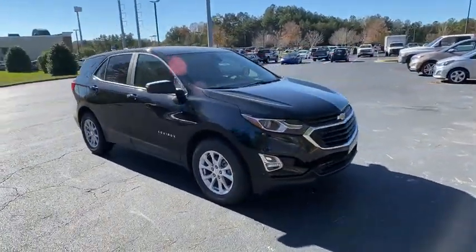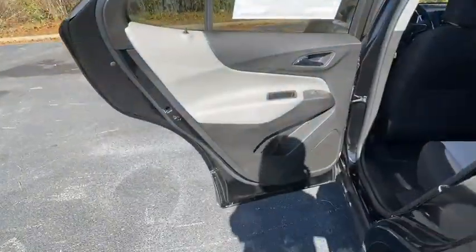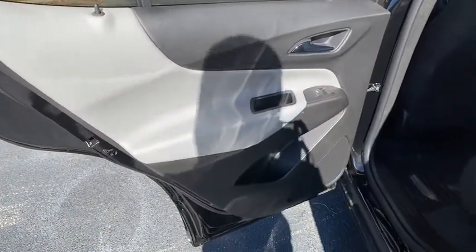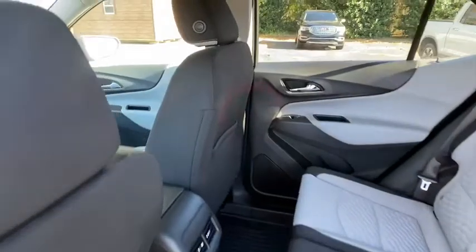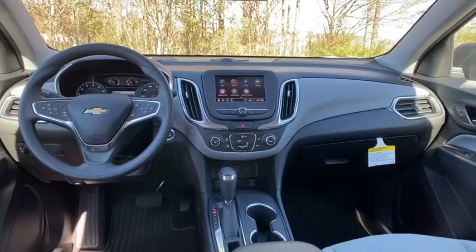Bluetooth, adjustable steering wheel, cruise control, floor mats, keyless start, four-wheel disc brakes, aluminum wheels, AM FM stereo radio, rear defrost, MP3 player, child safety locks.